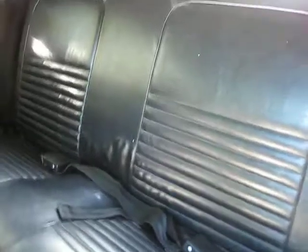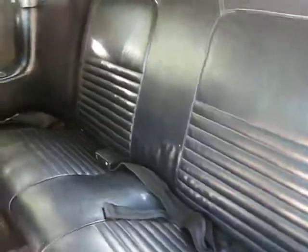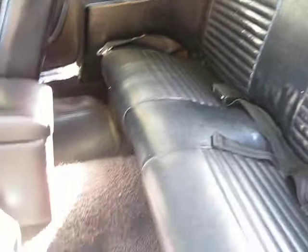In the back we've got the original seats. They have not been recovered but they're in excellent condition. New carpet has been installed throughout the car.